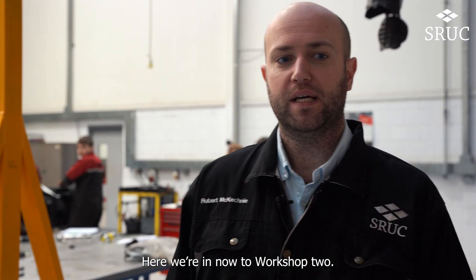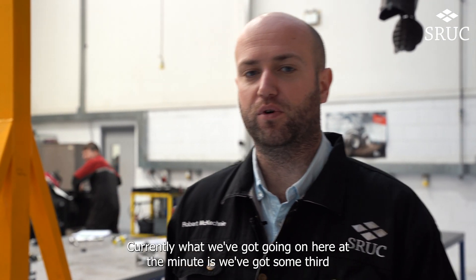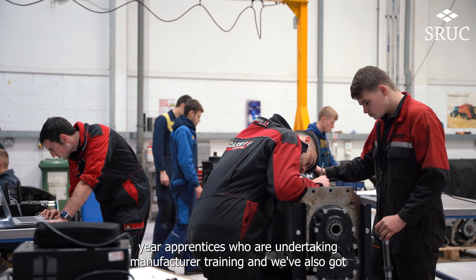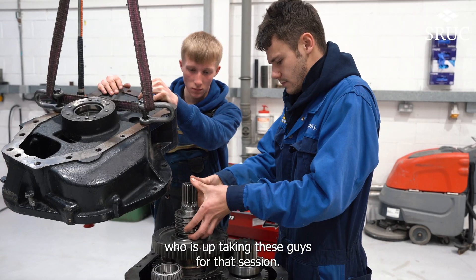We're now into workshop two, which is the second largest of the workshops we've got here on campus. Currently we've got some third year apprentices undertaking manufacturer training, and we've also got a trainer from our manufacturer up taking these guys for that session.